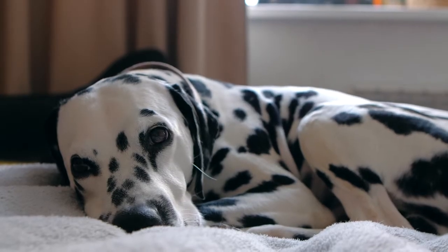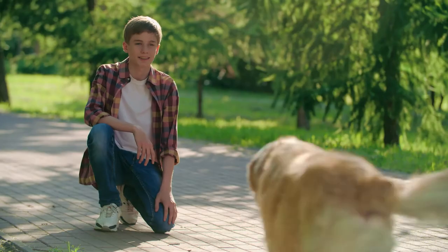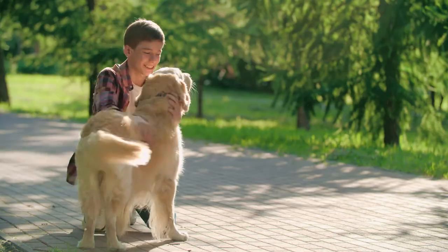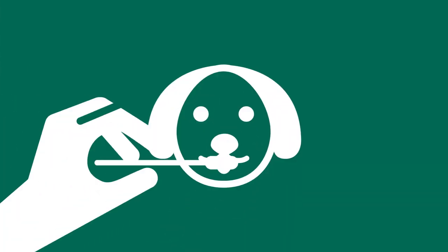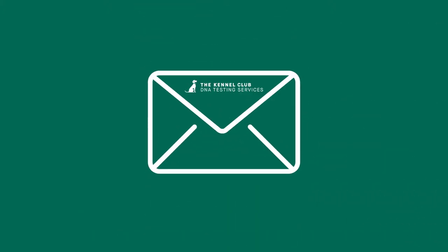DNA testing takes the guesswork out of looking after your dog's health and future. What's more, the process couldn't be easier. Simply order via our website and we'll send you everything you need straight to your door. Using the two swabs included, swab your dog's mouth and post them back to us in the envelope provided.